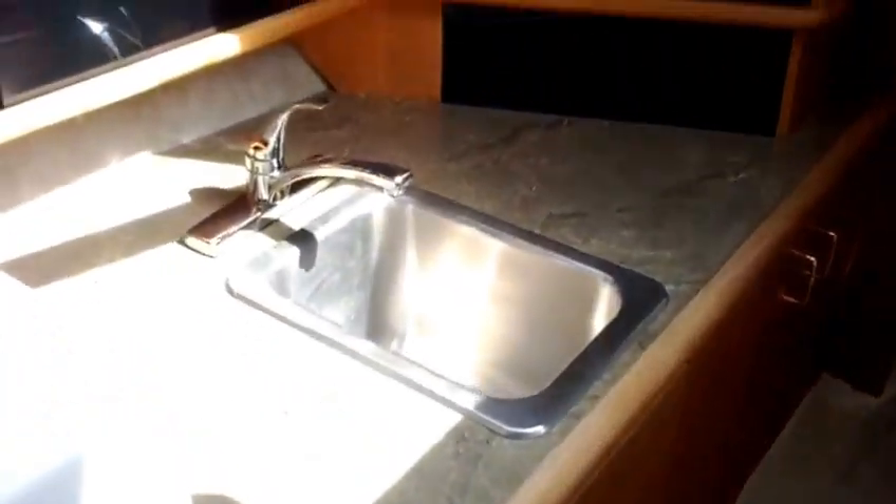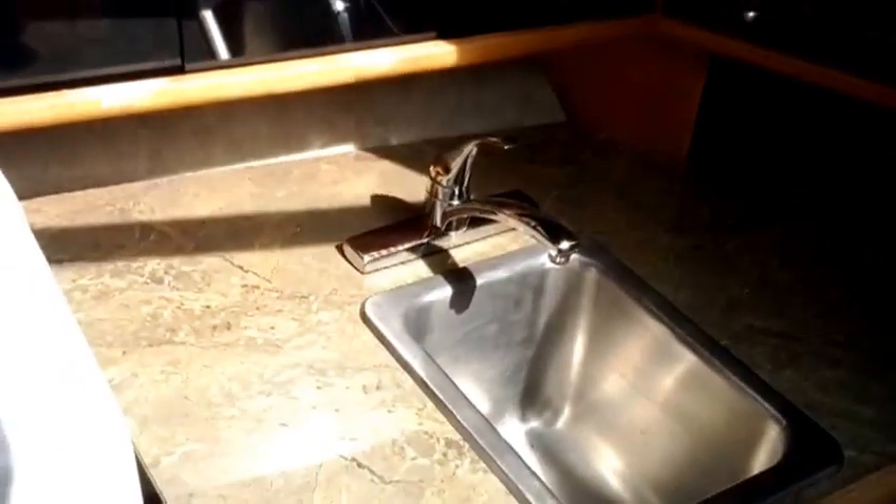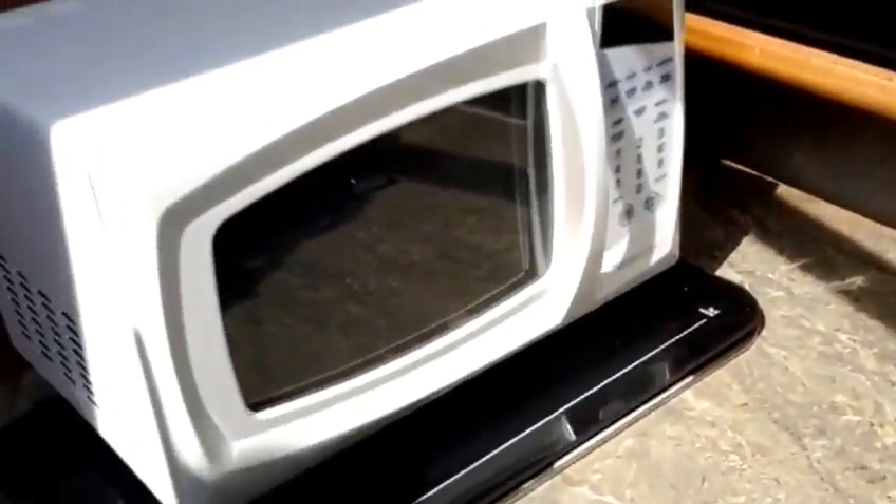Continuing down into the galley — there's a full-size sink with a real household-size faucet, a microwave, and lots of storage for all your goodies in here.